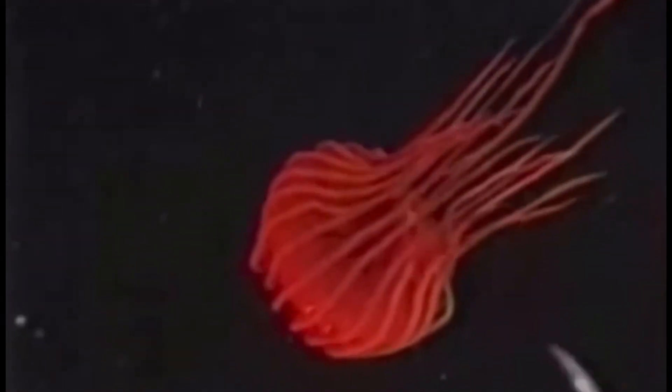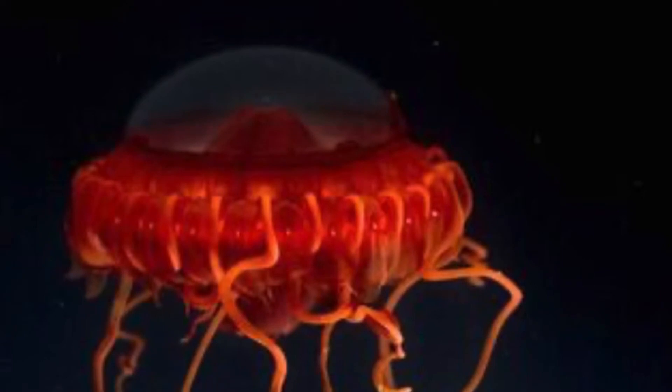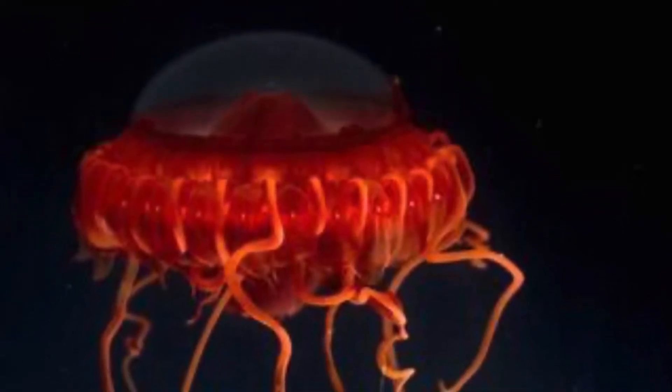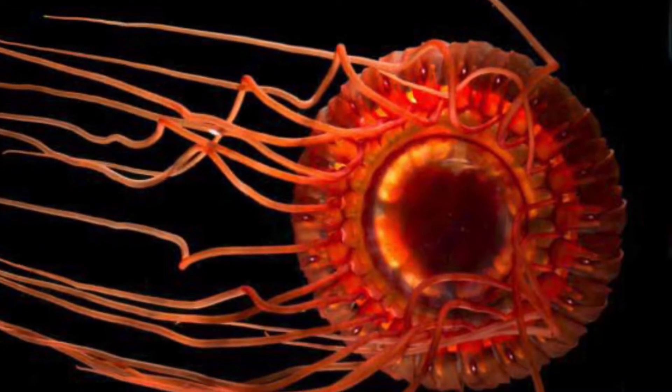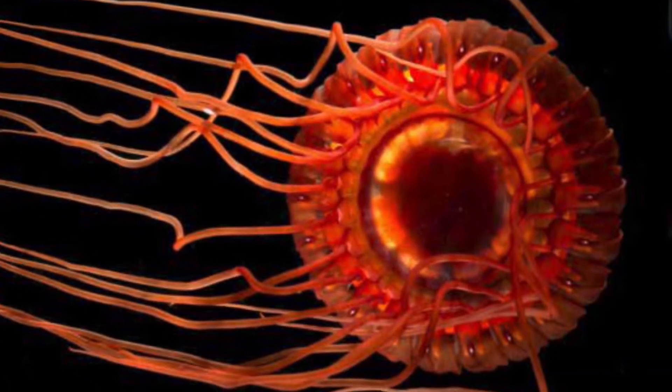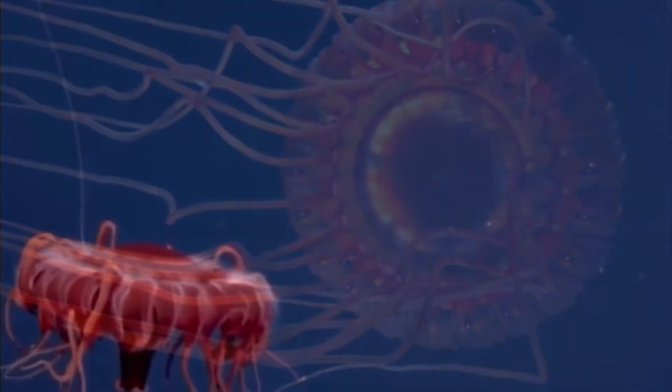The Atolla jellyfish, or Atolla waivelae, which is the species I will be talking about in this video, looks like a UFO and is a great example of how alien the deep sea truly is. I have included this animal in a top 5 list before of animals that glow or use bioluminescence. This is obvious because these jellies are heavily reliant on bioluminescence, and this species has a very unique way of taking advantage of the light that they produce.